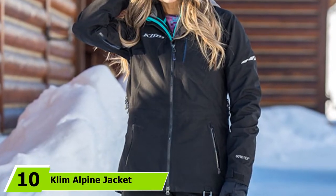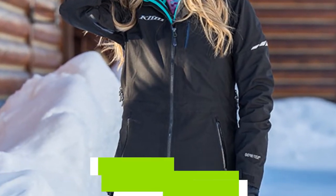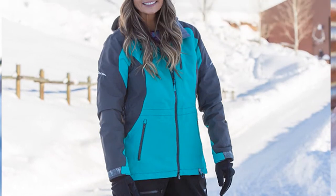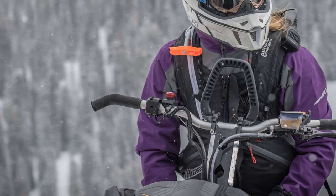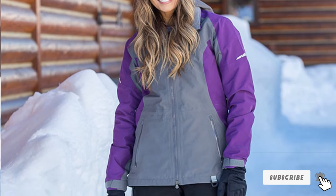Finally, the number 10 position is dominated by the Clem Alpine Jacket. The redesigned Alpine Jacket promises to be the most technically advanced women's snowmobile jacket, with new comfort and mobility features to give you full confidence in the snow. It has a Gore-Tex performance shell that keeps you dry and protected from snow, water, and wind while delivering maximum durability and breathability. That's all for today — we upload outdoor product review videos every single day, so subscribe and hit the bell icon for upcoming notifications.